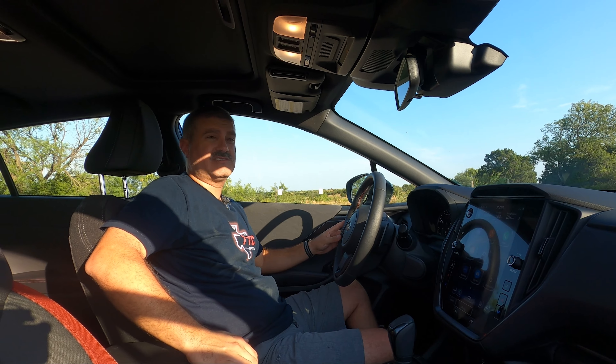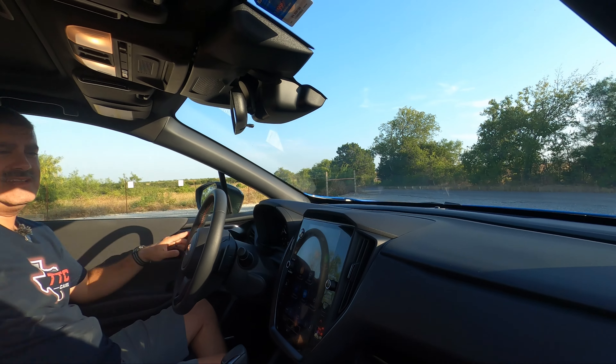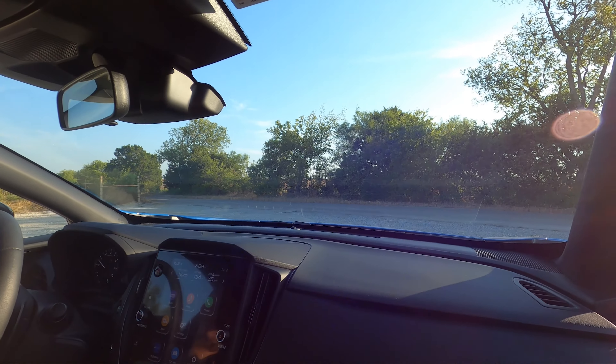Let's go take it for a spin. Alright, we're in the Impreza RS 2.5 — which stands for... Really Slow. Oh, shots fired.